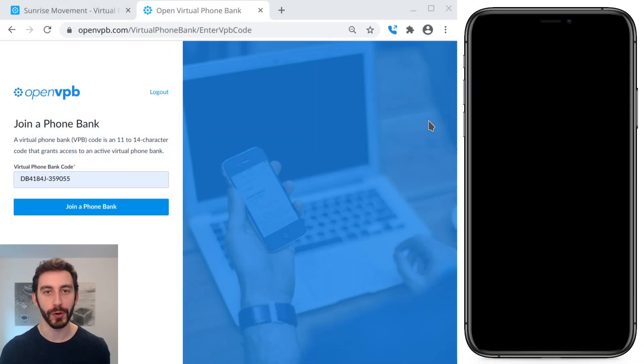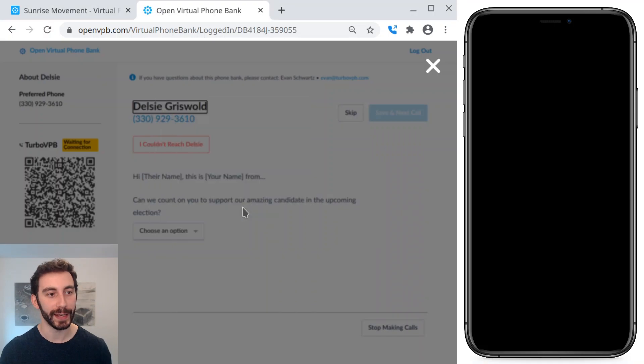Let me show you how it works. On the left I have Chrome with TurboVPB already installed, and I've loaded a virtual phone bank with a bunch of fake names and phone numbers.